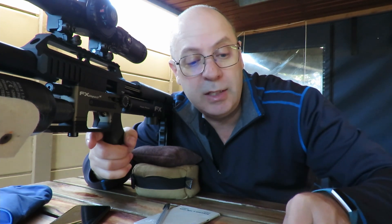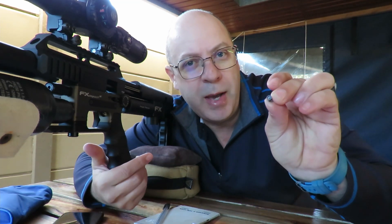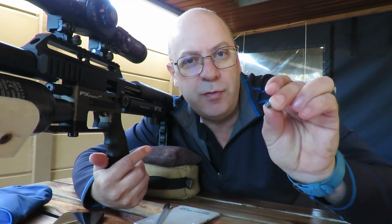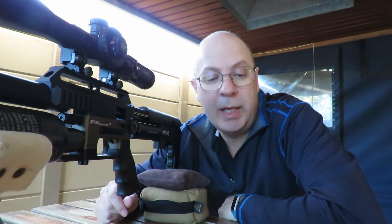There's one myth out there that says the air pressure in the gun will actually flare open the skirt in the back, so there should be no point of impact shift. We're going to test that one today. Hold on to your hat — here it comes. Time to throw some lead.